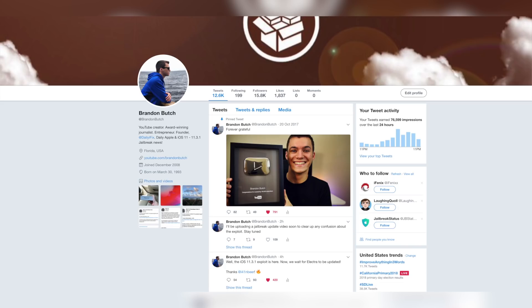If you guys aren't following me on Twitter, make sure to go ahead and follow at Brandon Butch — the link is down in the description. I post about things quicker over there since it's easier to type than record a full video. Also make sure you're subscribed here on YouTube with notifications turned on so you don't miss when that jailbreak gets released — I'll be one of the first on YouTube to release a video when it does. If you're hyped for the iOS 11.3.1 jailbreak, hit that thumbs up button, subscribe, and thanks for watching — I'll see you soon.